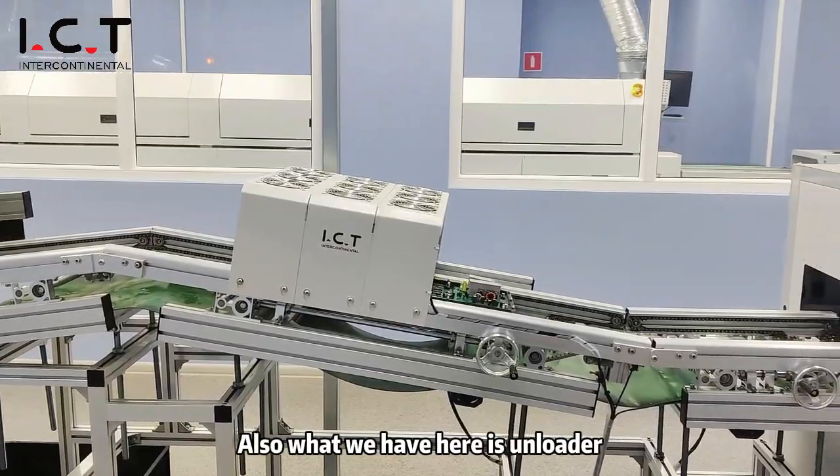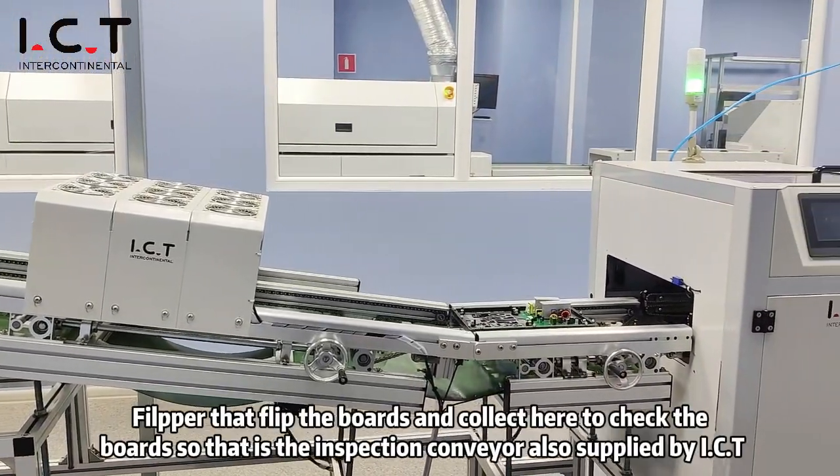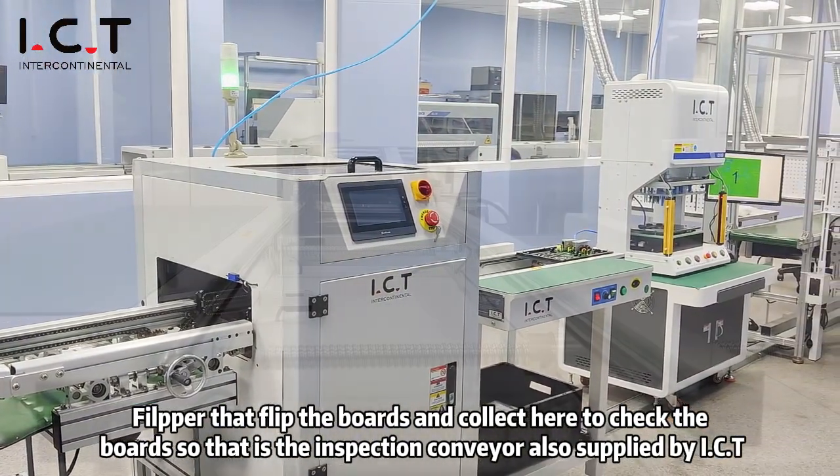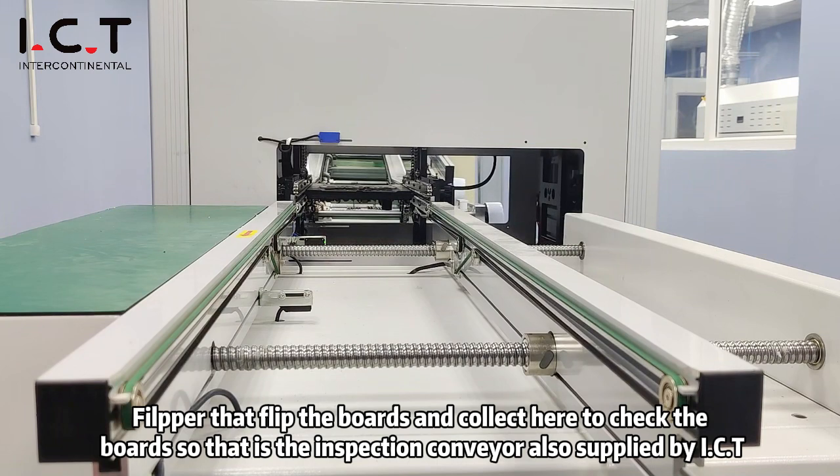Also, what we have here is an unloader and a flipper — just to flip the boards and let the operator check them. So that's the inspection conveyor, also supplied by ICT.